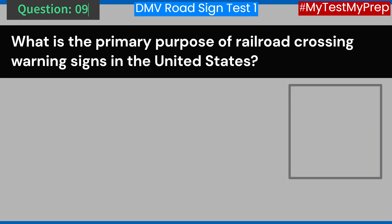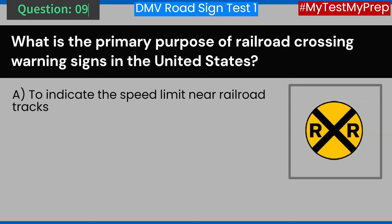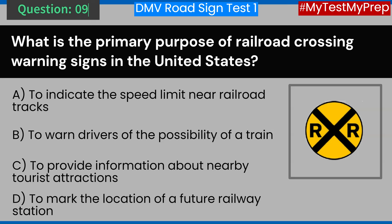Question 9. What is the primary purpose of railroad crossing warning signs in the United States? A. To indicate the speed limit near railroad tracks. B. To warn drivers of the possibility of a train. C. To provide information about nearby tourist attractions. D. To mark the location of a future railway station. Answer: B. To warn drivers of the possibility of a train.